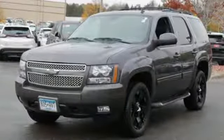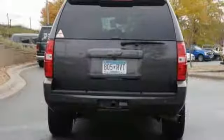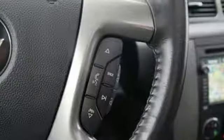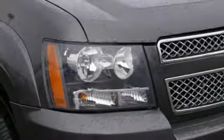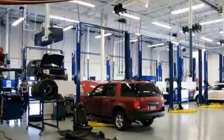A great vehicle is comprised of great features, like these: external memory control, Bluetooth, dual zone climate control, ultrasonic park assist, remote engine start, leather bucket seats, automatic transmission, aluminum wheels, electronic shift on the fly, and power heated mirrors.